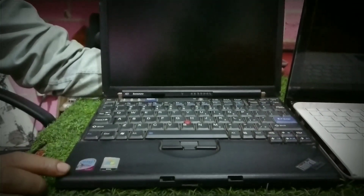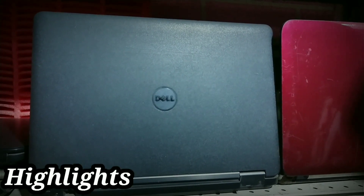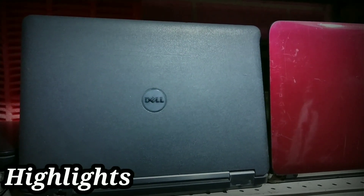This one has 2GB RAM and 160GB hard drive. I'm giving it for 6,000 Rs. The 4GB/500GB model I'm giving for 8,000 Rs at a 32K rate, and 8GB/500GB for 29,000 Rs.